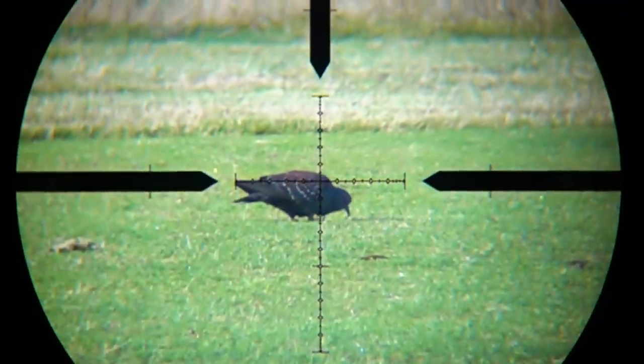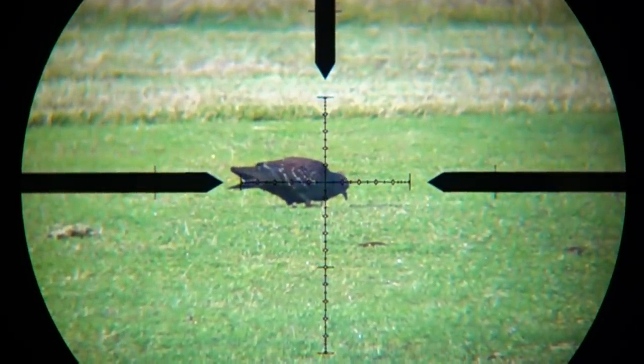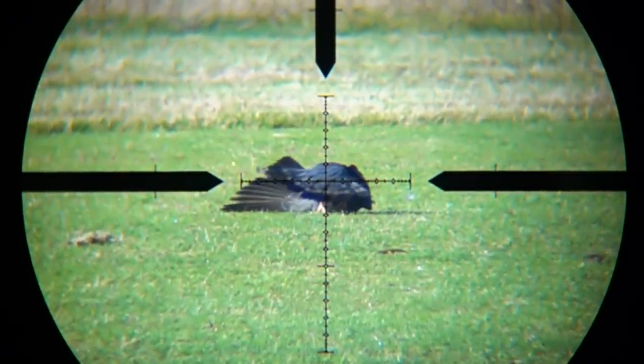Let's start off with a simple shot on a pigeon with the Impact, and straight away you'll see a huge improvement in scope cam technology. This was filmed through a Sony RX100 at a thousand frames per second. Pretty awesome.